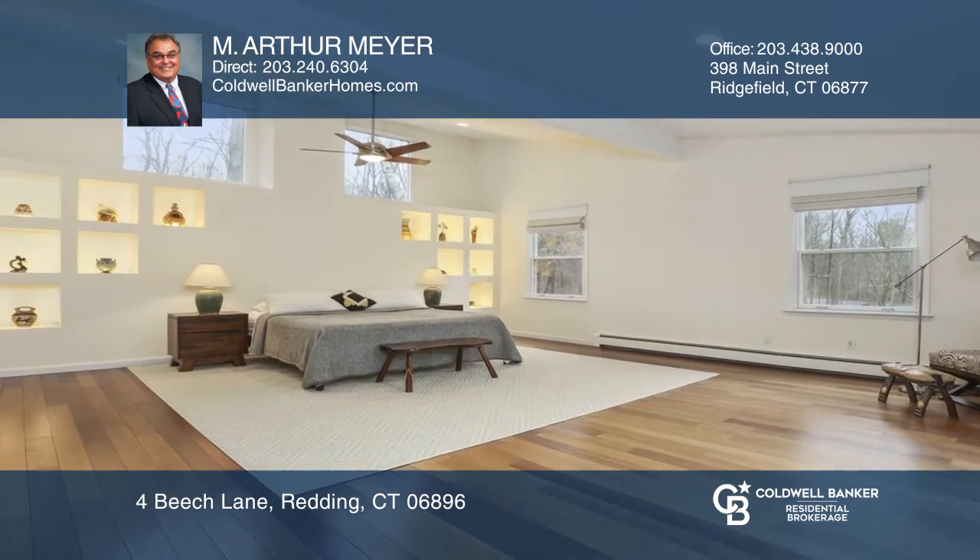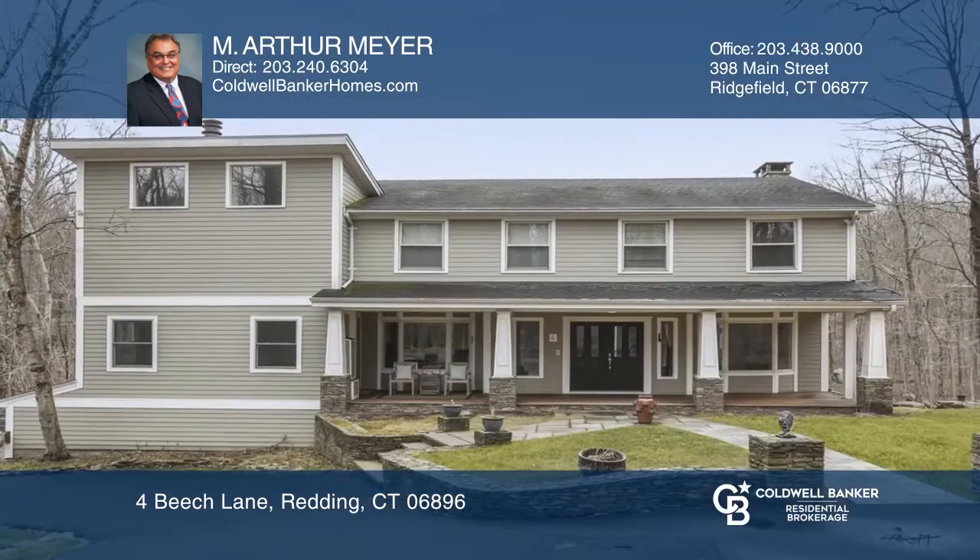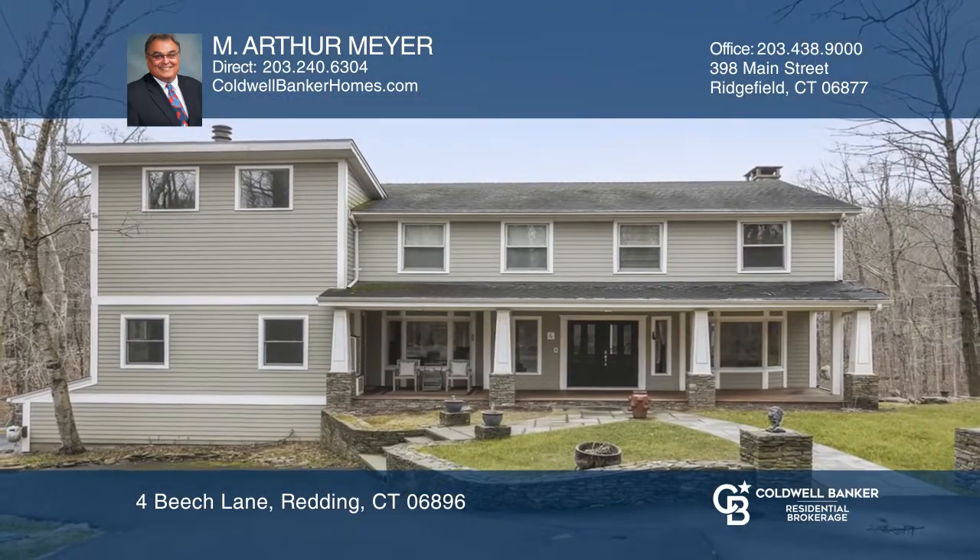Partially finished walkout basement offers a dry sauna, full bath, and hot tub. Art Meyer is ready to help you buy the house you deserve. Call today!